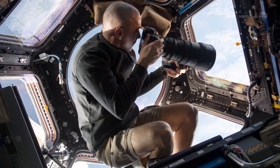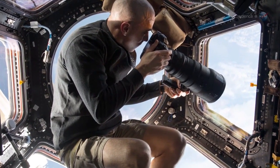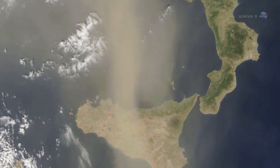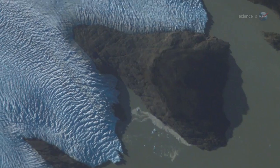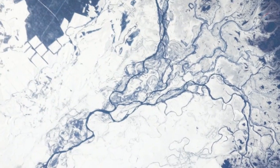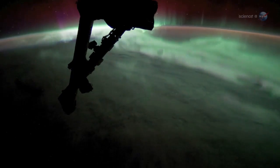Low Earth orbit turns out to be a great place to study the planet below. In recent years, astronauts trained to photograph Earth have gathered data on desert dust, coral reefs, urban growth, pollution, glaciers, hurricanes, lightning, river deltas, volcanic plumes, northern and southern lights, and much more.